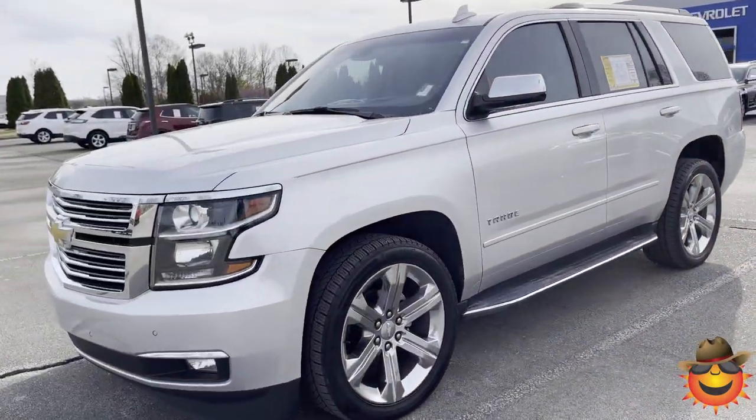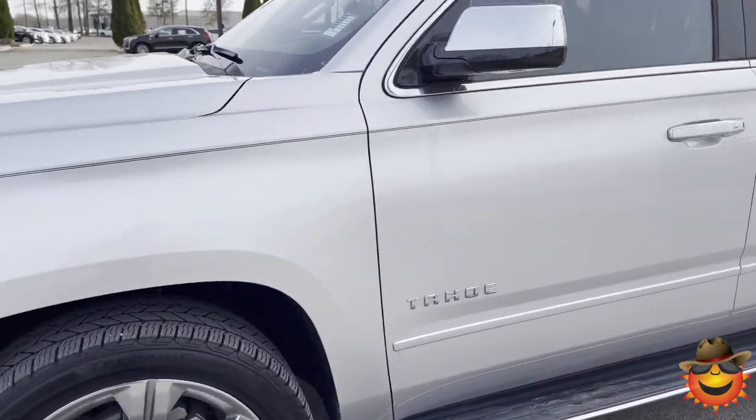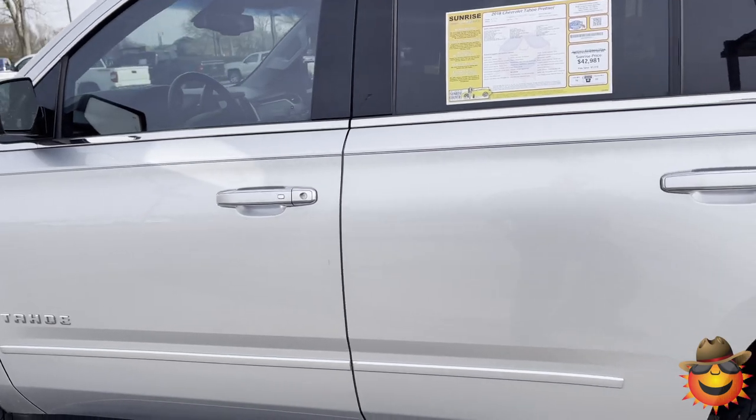All the bells and whistles definitely make a difference. Make sure you check out the options on the vehicle specs page after this video. Hi, this is Sean at Sunrise GMC Chevrolet in Collierville. This is our 2018 Chevy Tahoe with only 70,000 miles on it.